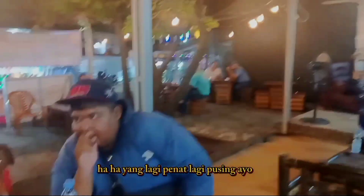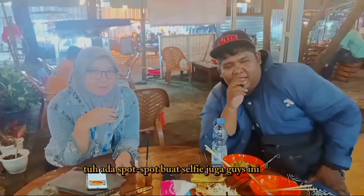Yang lagi penat, lagi pusing — ayo cemil! Ada spot-spot buat selfie juga guys.